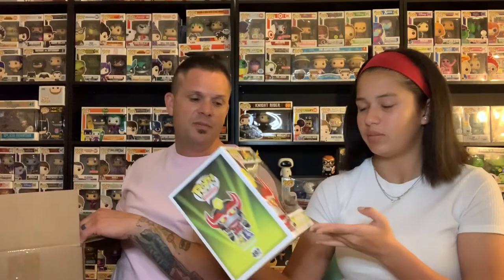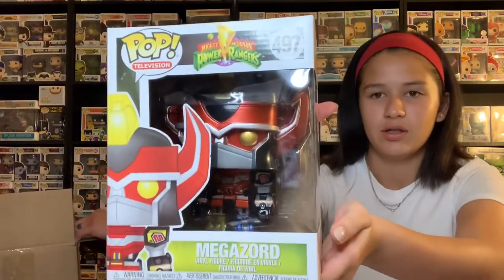There's a six-inch pop in here which we own already, but it's still a cool pop. Oh, this is different — this is not what I thought it was. Megazord! Metallic Megazord from Power Rangers — that's pretty sweet. I thought it was Voltron when I saw the top. That's a cool pop.